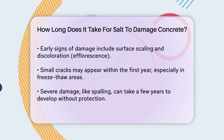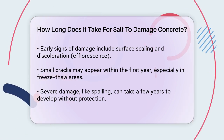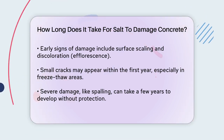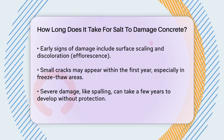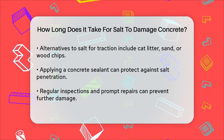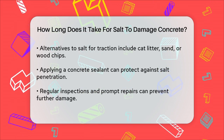To give you a better idea, here are some general timelines. Surface scaling and discoloration can appear within a few months of regular salt exposure. Small cracks might start to show up within the first year, especially if the concrete is exposed to frequent freeze-thaw cycles. Spalling, this more severe form of damage, can take a few years to manifest if no protective measures are taken.